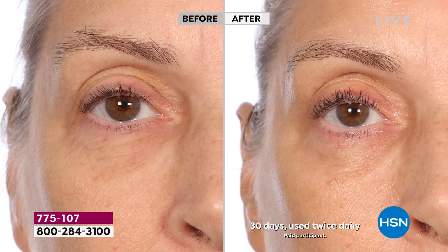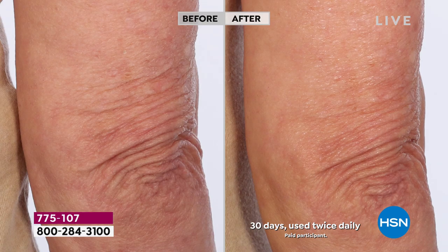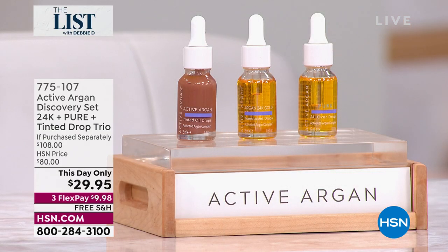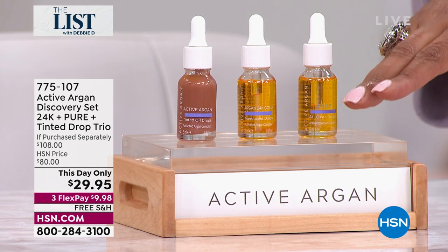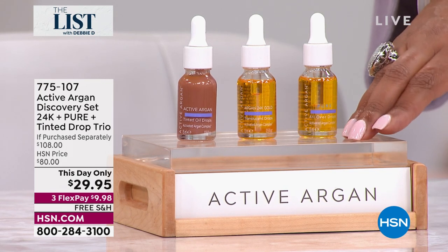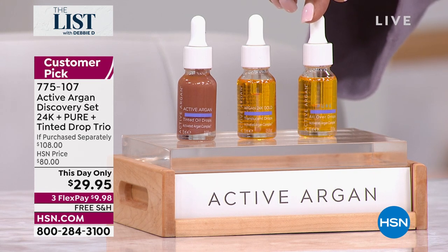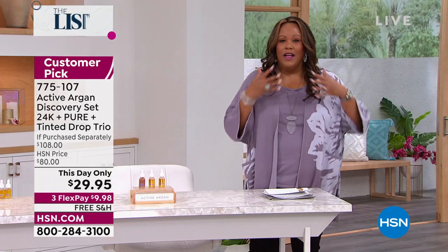Look at the before and after — it's absolutely amazing. It gives you the appearance of smoothed-out lines and wrinkles. You can put this on your elbows, around the eyes if you have crow's feet or the 11 lines. There's practically nowhere you cannot put this. This is a $108 value that you're getting for $29.95 — you're saving $78. The 24-karat bottle is $40 on our website, so we're giving you two additional bottles essentially free.